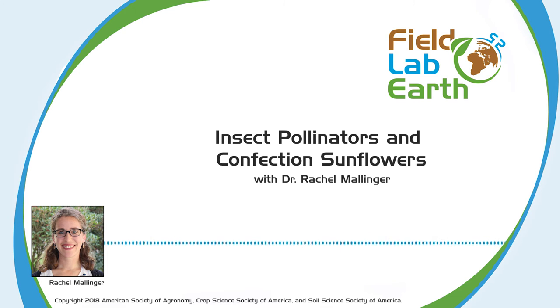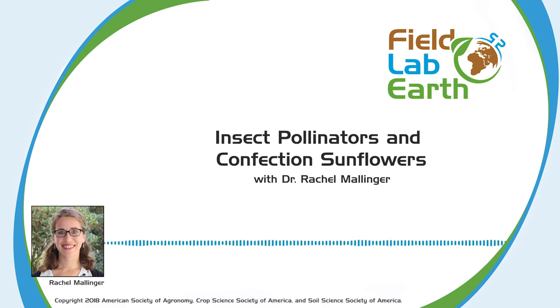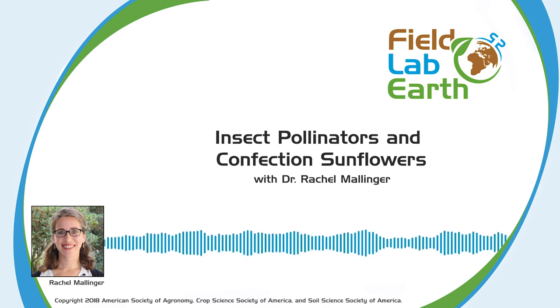Hey everyone, I hope you're enjoying today's episode. Interested in learning more? Rachel's article, "Benefits of Insect Pollination to Confection Sunflowers Differ Across Plant Genotypes," published in Crop Science, will be freely available for the next two weeks on our digital library. You can find a link to it in our show notes. Let's get back to the show.